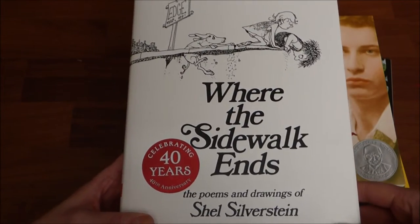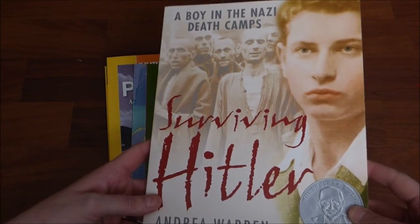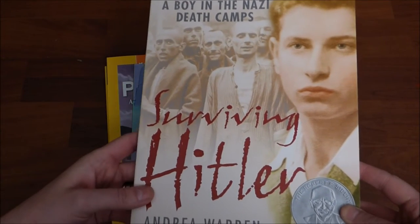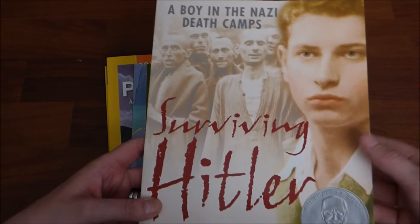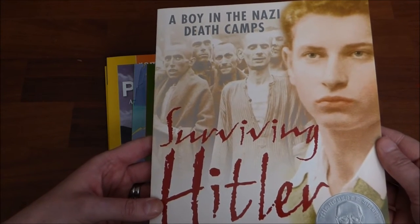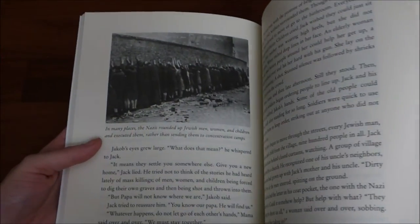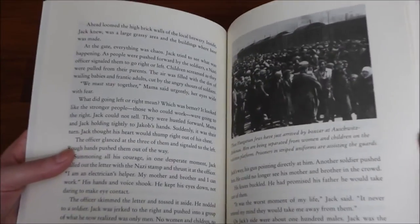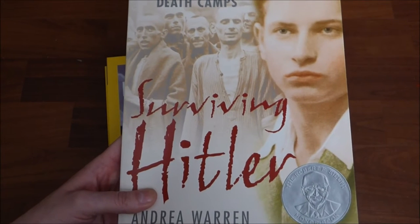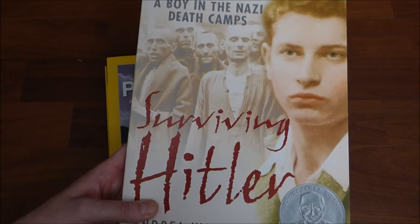I also found A Boy in the Nazi Death Camp: Surviving Hitler. I went ahead and read the majority of these books as soon as they came in — I could not put them down. This one I will admit is a very, very sad story. It is a true story about a young man who survived Hitler's Nazi camp, and I was bawling by the time I was done flipping through this book. It was so sad. But I think it would be a really great read for my son when we get into our World War II unit.